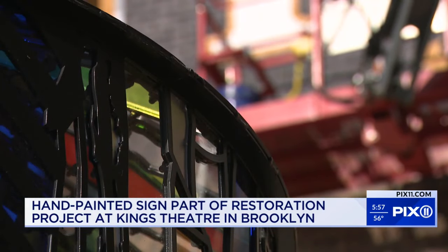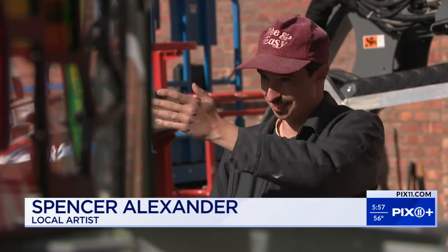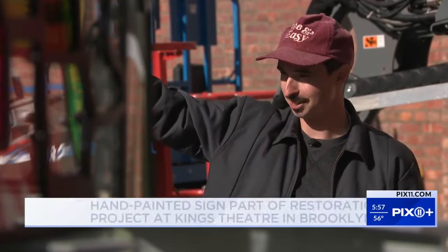Alexander wants to pay tribute to the sign painter who originally painted it. He says that's what makes a good sign — that somebody can see it from blocks away.